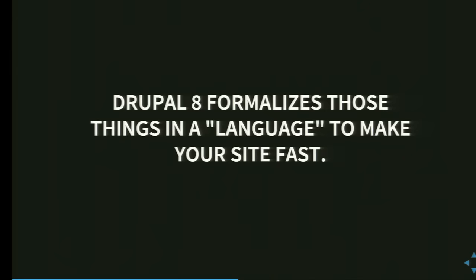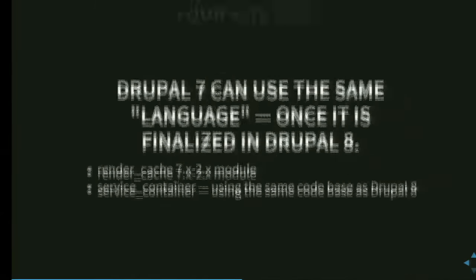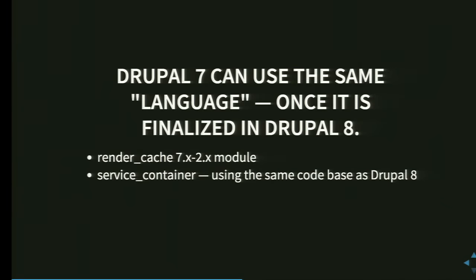Drupal 8 formalized those things in a kind of language to make your site fast. Drupal 7 could theoretically use the same language once it's finalized in Drupal 8 — there's a render cache 7.x-2.x branch, though it's not active at the moment. There's also a service container module which allows using the same code in Drupal 7 as in Drupal 8, and many of the code written together can just be copied to Drupal 7.